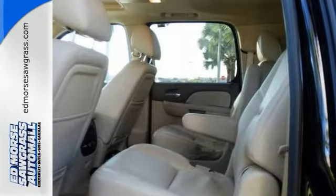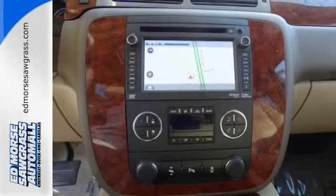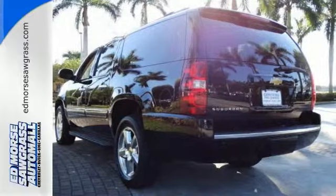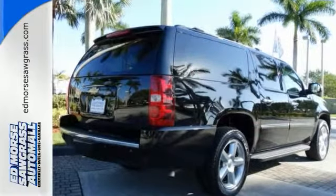Digital display presents a clear, easy-to-read overview of your vehicle's functions. Lost? This one will show you the way with its built-in navigation system. Call for more information or stop in today.